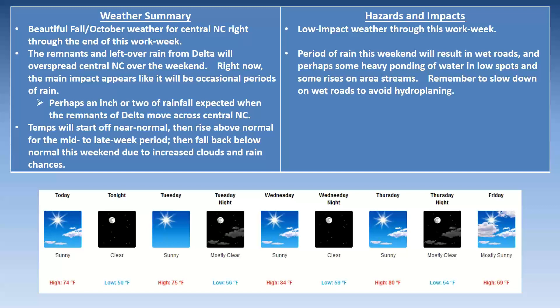Temperatures are going to warm up midweek and then fall back again as the rain comes late in the week and weekend. In terms of hazards and impacts, low impacts through this work week. Then we'll be dealing with the rain this weekend from Delta — look out for wet roads, slow down, some heavy ponding of water in low spots, and rising water on area streams. Remember to slow down on wet roads to avoid hydroplaning. We'll be sending out email briefing slides as things evolve — check your email or, if you're not on our list, check weather.gov/Raleigh. There's a link to our briefing slides towards the bottom of the page. Our Thursday webinar will address in great detail how much rain we expect with the remnants of Delta. With that, I wish everybody a great week and we'll see you again on Thursday morning.